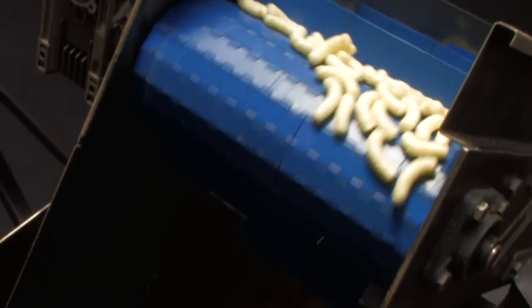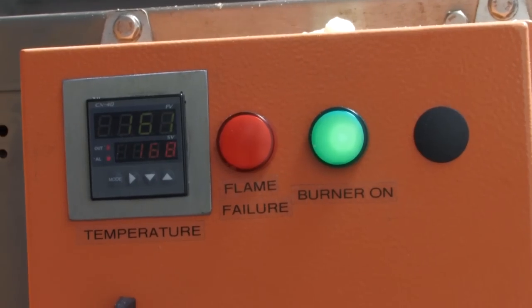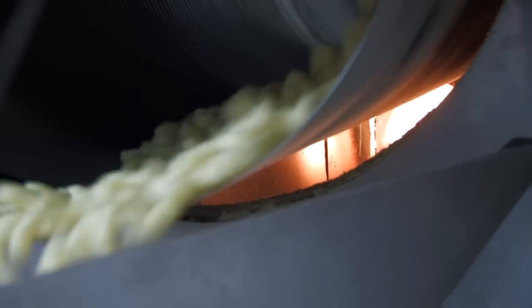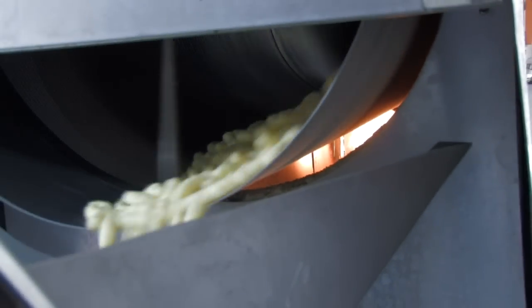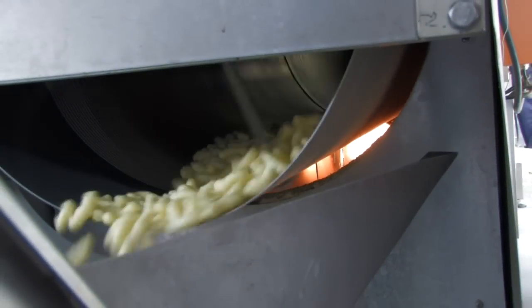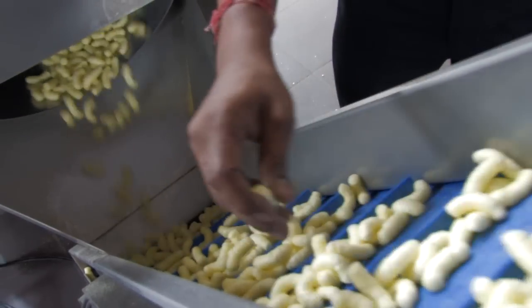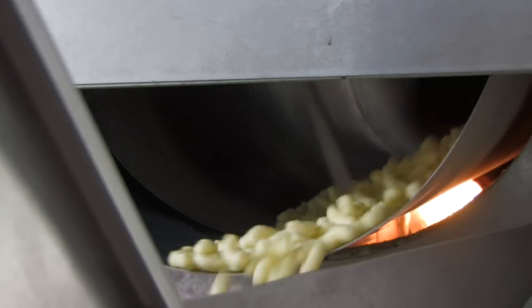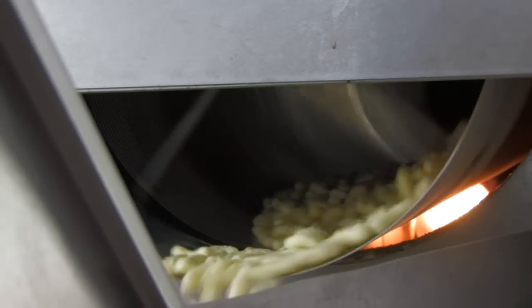The corn curls then drop into a gas-fired oven, baking them at 160 degrees to achieve that crunchy and soft texture. The rotation ensures an even bake and keeps the corn curls moving along the production line. This process uses less than 10% oil, which is much healthier than frying.